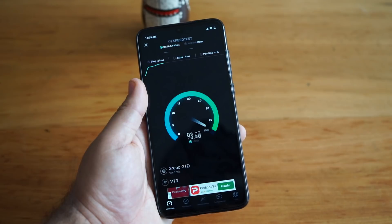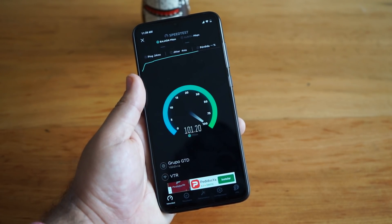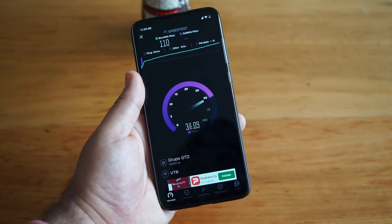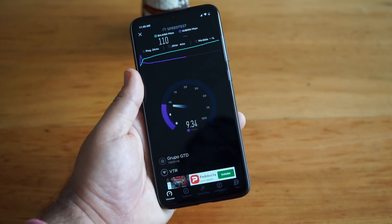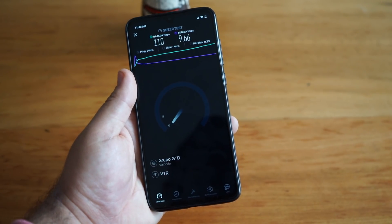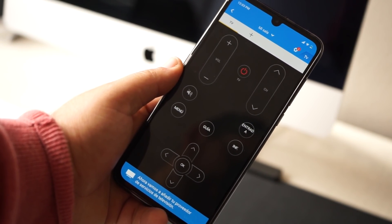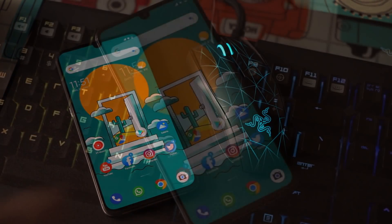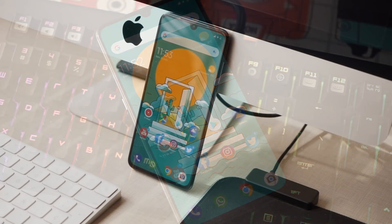En cuanto a la conectividad a través de 4G y Wi-Fi, hice el test en uno de los lugares con la peor señal Wi-Fi de mi departamento y a pesar de eso logró muy buenas velocidades de descarga y subida — la calidad de la señal Wi-Fi está muy buena. En 4G no tuve mayores problemas, al menos aquí en Chile. Cabe destacar además que Xiaomi tiene un lector infrarrojo, así que podemos utilizar el equipo como control remoto si así lo deseamos.